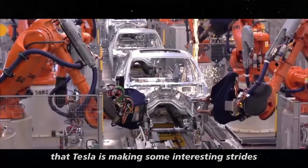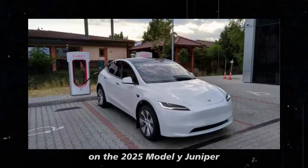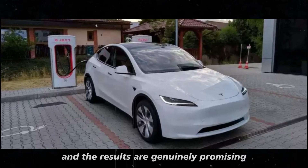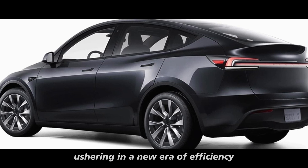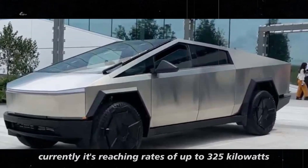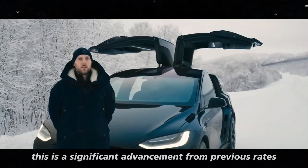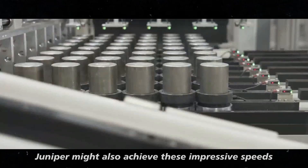Tesla is making some interesting strides in terms of fast charging, and this could have a significant impact on the 2025 Model Y Juniper. The company began testing new charging rates for the Cybertruck, and the results are genuinely promising. The Cybertruck has shown impressive fast charging numbers, currently reaching rates of up to 325 kilowatts at certain charging points — a significant advancement from previous rates.